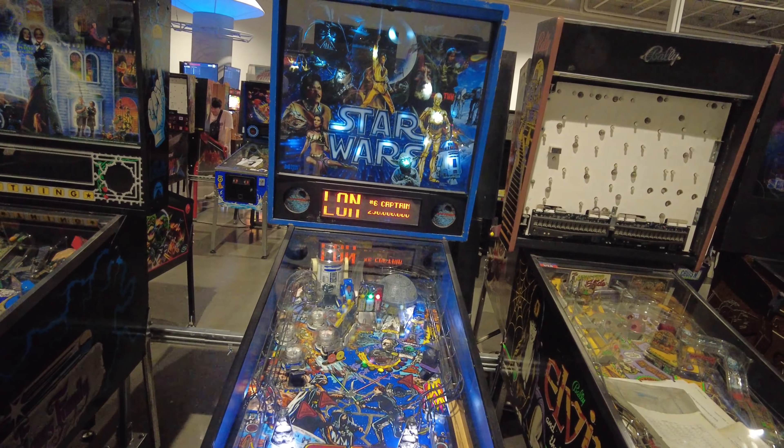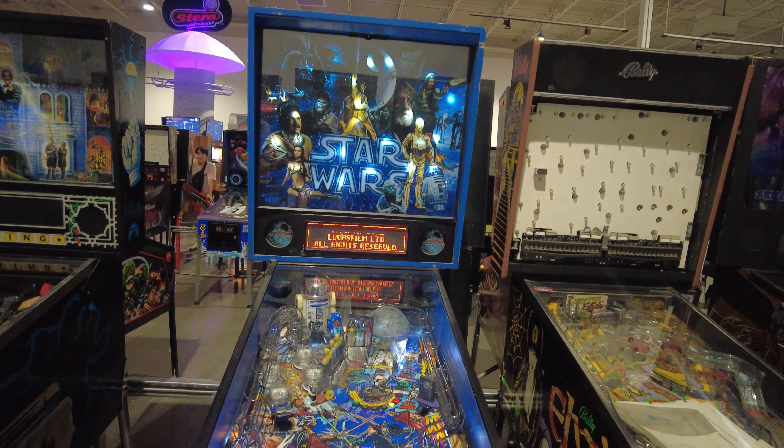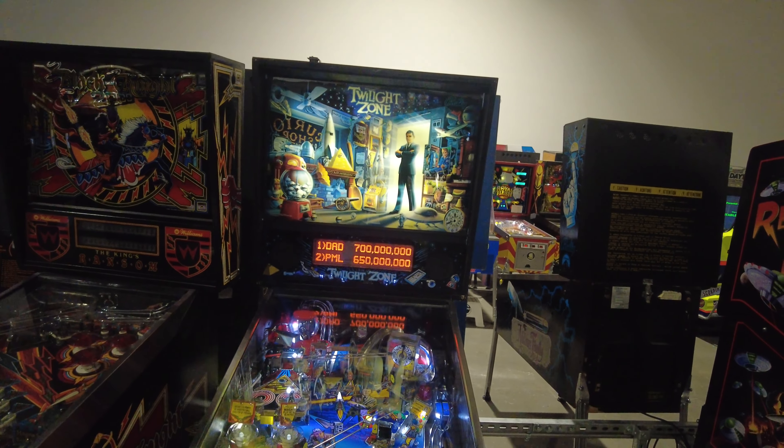Playboy pinball machine, Star Wars — I didn't realize they had made so many different variations of pinball machines. It's really neat. Twilight Zone as well.